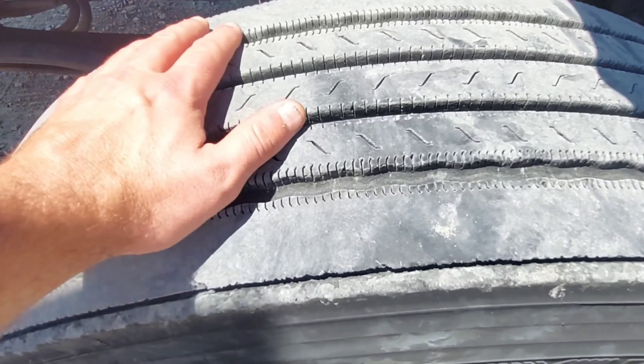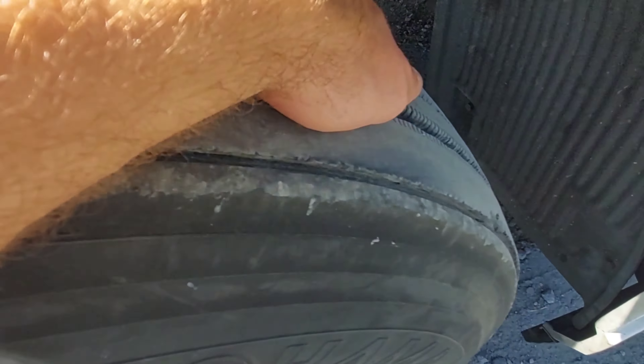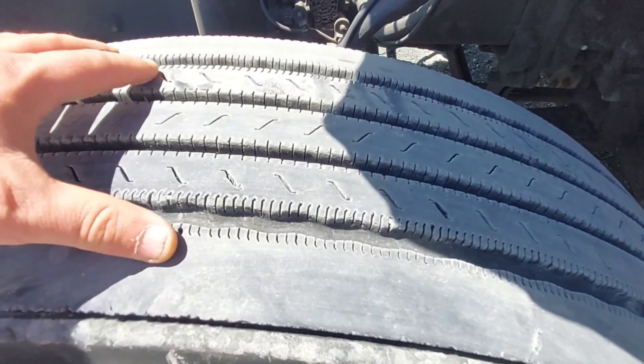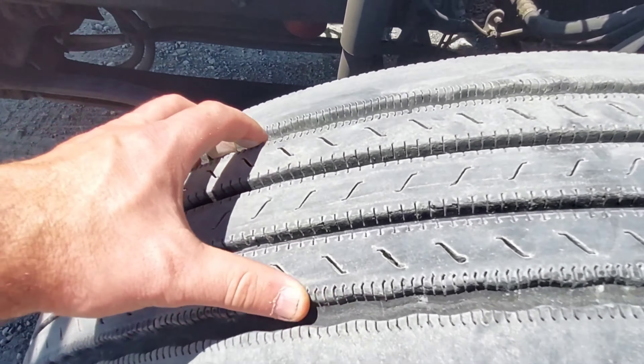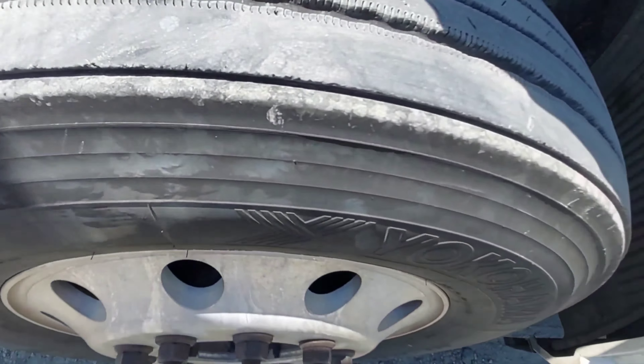The first thing I do is just a visual inspection. I run my hand on the tire, around the whole tire, and make sure I don't feel any weird wear patterns. I look at the tread and make sure I don't see any abrasions or any tread ripping off. It all looks good here.